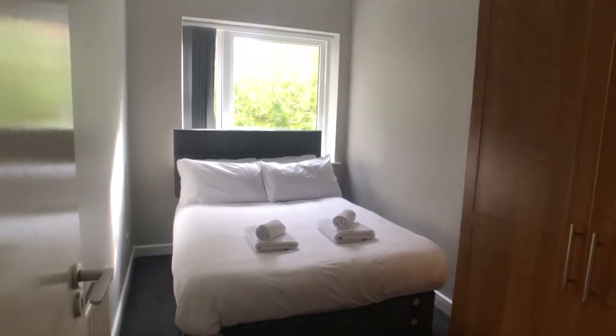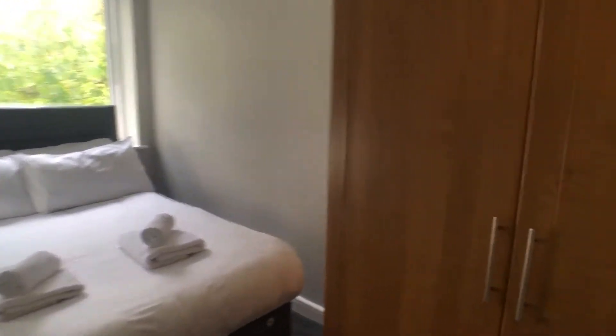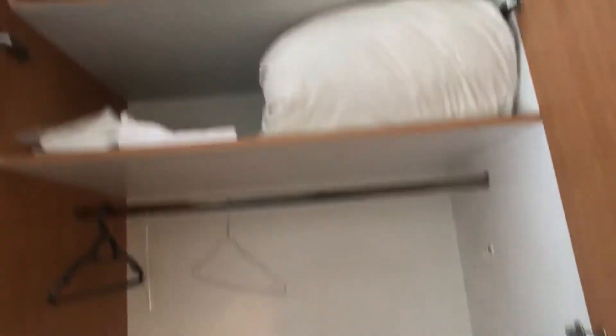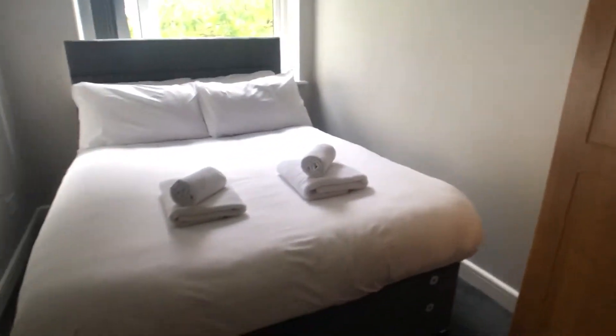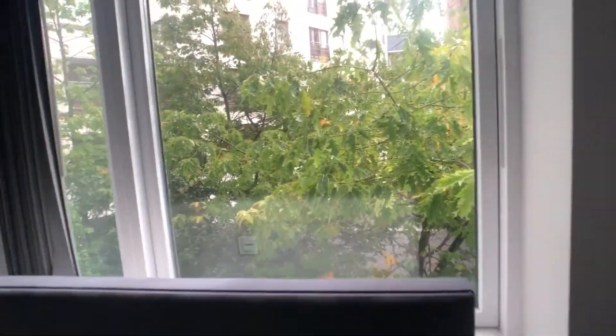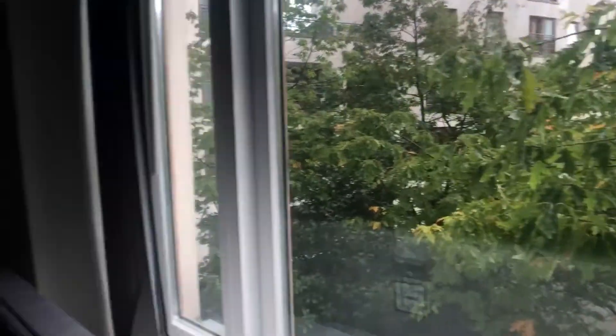From our entrance hallway on the right hand side we have bedroom one, which is very bright. It's a double room, we have a standalone wardrobe here which is very spacious, got some shelves in there. It's a double room with a view onto the courtyard behind, as you can see. This is an overview of bedroom one.